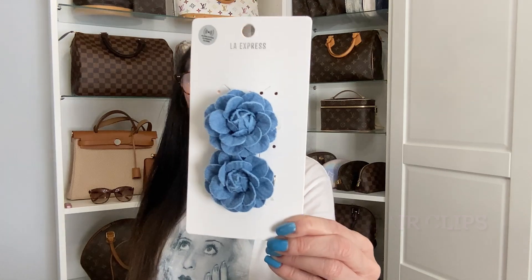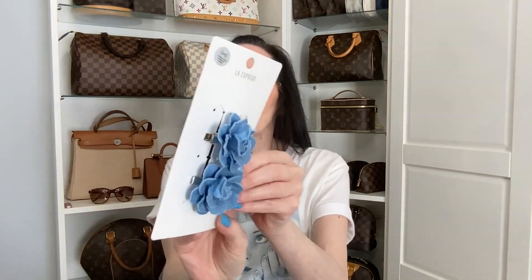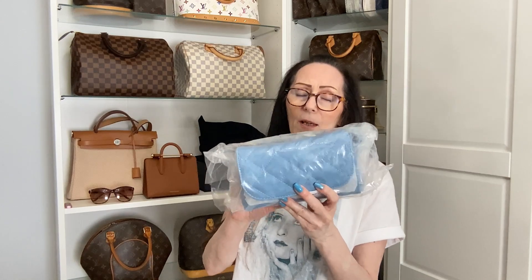I also picked up these really cute jean bows — they were from LA Express but carried at Forever 21 — and they do have clips on them. You can add them to your hat, to the front of shoes, on blazers, or wear them in your hair. Don't limit these hair clips to just your hair — you can do so many things with them. This next item I picked up from Aldo's — I could not resist — let me take it out of the package and I'll be right back.